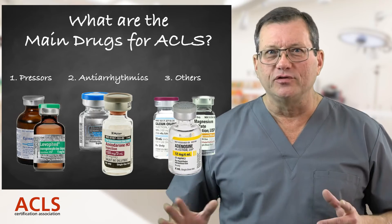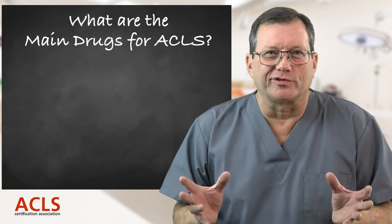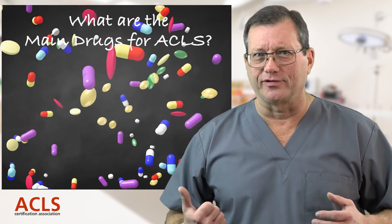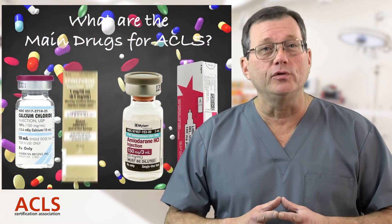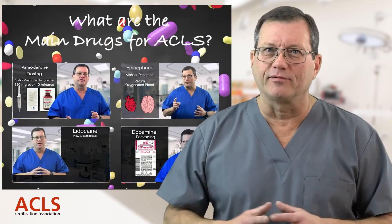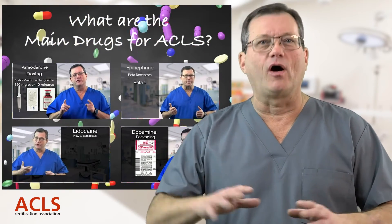So you have your pressors, antiarrhythmics, and other drugs used to treat very specific patient issues. There are quite a few drugs used in ACLS, and throughout our didactic and video training program we'll cover the indications and dosages for all of them. I'm Mark — thanks for watching, I'll see you in class.